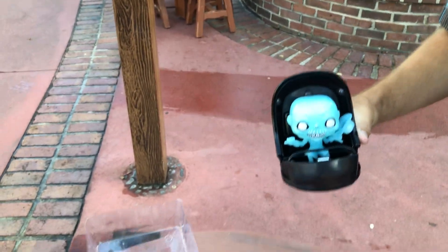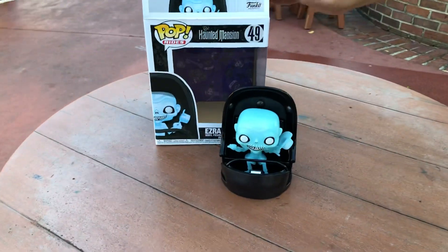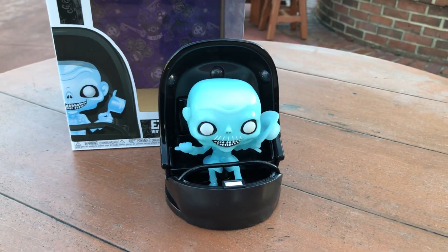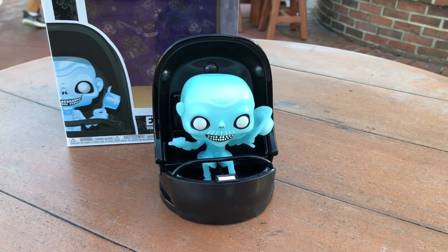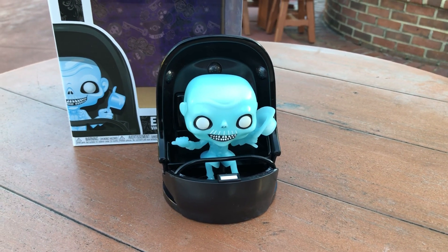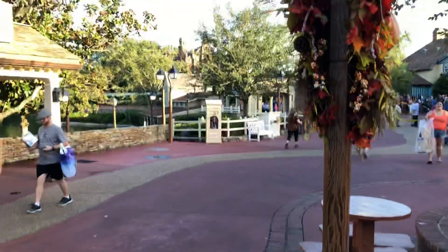We were here bright and early and people are still walking out with them. There he is — the Ezra in their doom buggy, still available at Magic Kingdom, Disneyland, and Disney Springs.